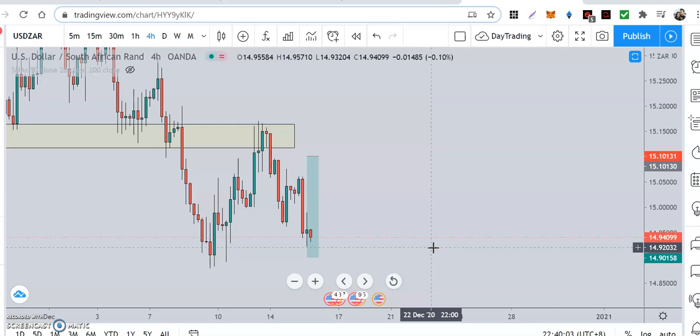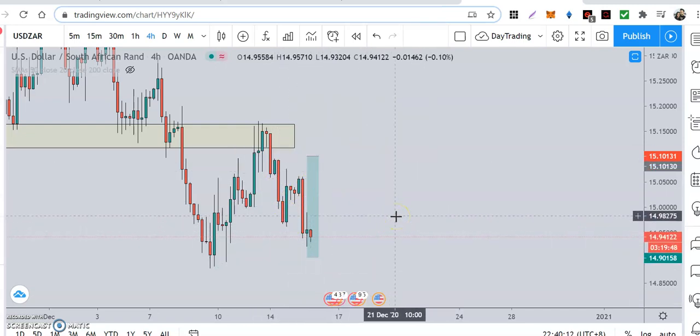I'm just getting used to the moves of this currency, but yeah, it's absolutely beautiful.